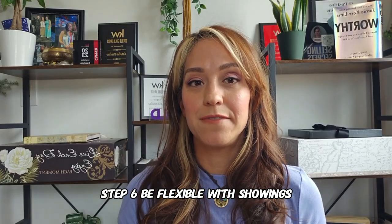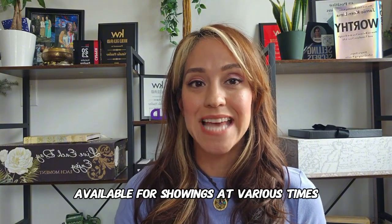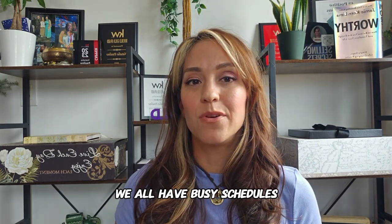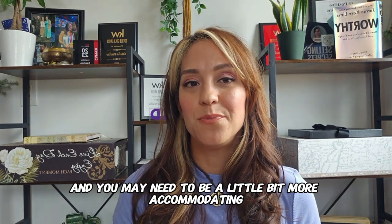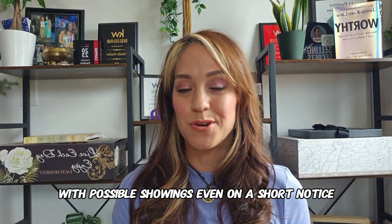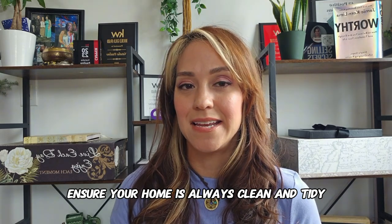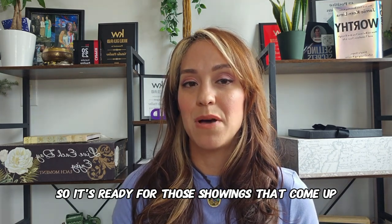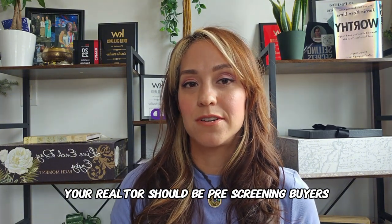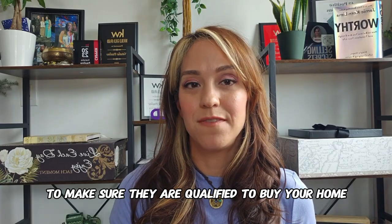Step six: be flexible with showings. Making your home available for showings at various times can increase the chances of finding a buyer quickly. We all have busy schedules, so you may need to be accommodating, even on short notice. Ensure your home is always clean and tidy so it's ready for showings at any time. Your realtor should be pre-screening buyers to make sure they are qualified to buy your home.